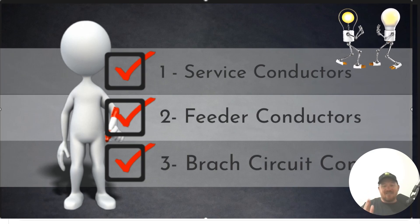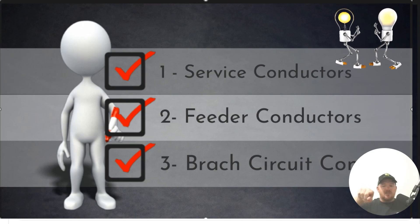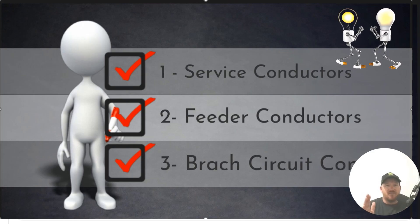We move into the second type of conductor. Let's imagine we had a meter disconnect combo, and we brought our service conductors in to the line side of the main breaker, then went to an indoor panel — those conductors are feeder conductors. Feeder conductors are on the load side of the service, coming from one panel and going to another panel that has overcurrent devices, such as breakers or fuses.